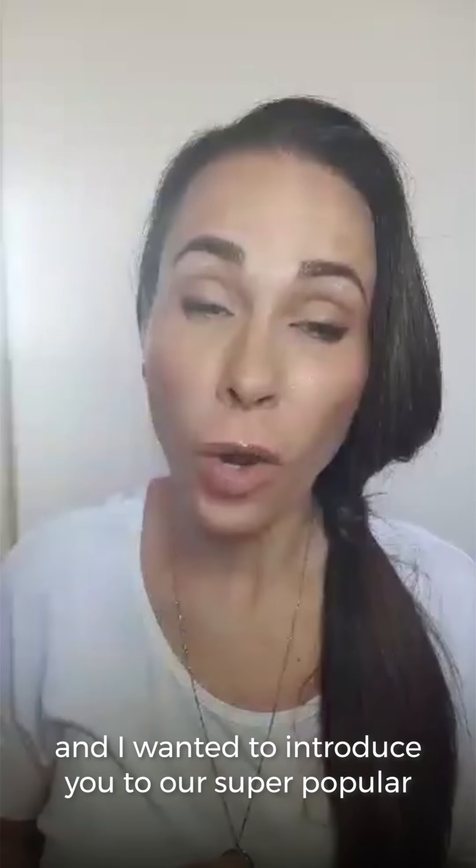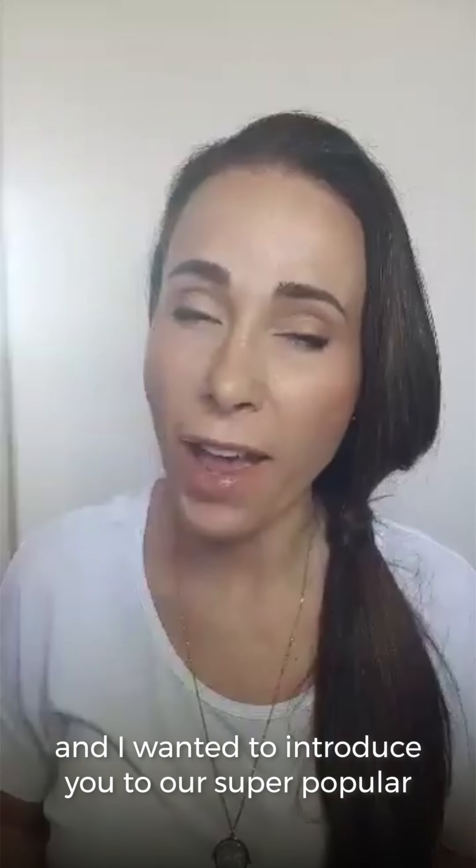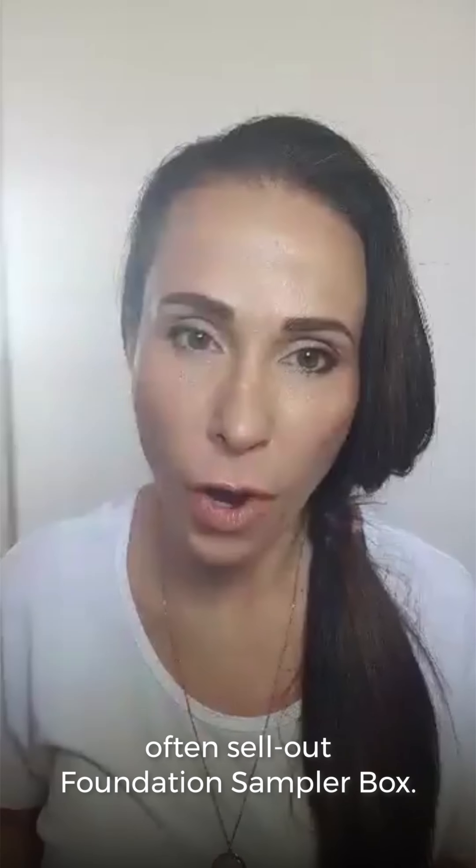Hi, I'm Bryony Kennedy, the founder of Adorn Cosmetics, and I wanted to introduce you to our super popular, often sellout, foundation sampler box.